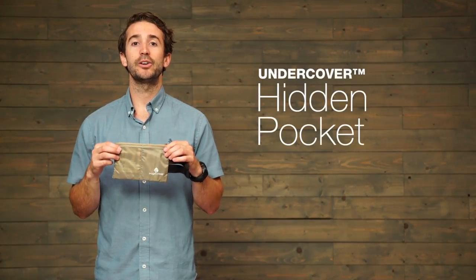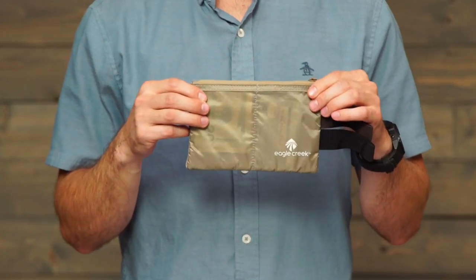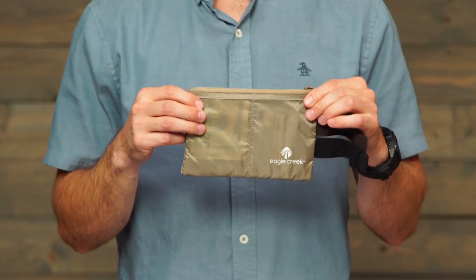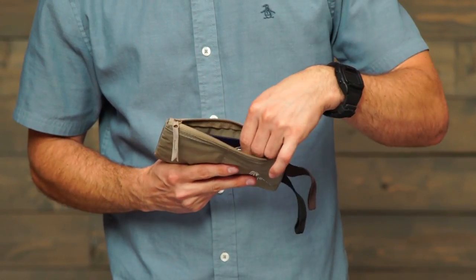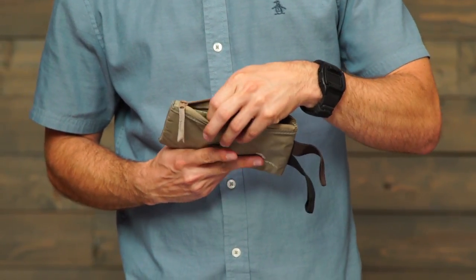Hi, I'm Jeff with Eagle Creek, and this is the Undercover Hidden Pocket. Use this product to secure your important travel documents and keep them out of sight. On the inside, you have organization for your passport, credit cards, and cash.